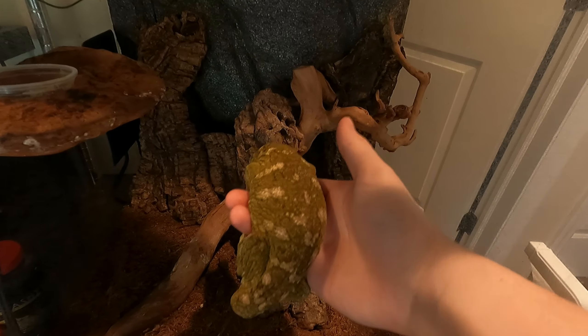There he is. He's a Max Snow leopard gecko — a male. Pretty good size for a leopard gecko. Like I said, I hope to upgrade his enclosure in the future.